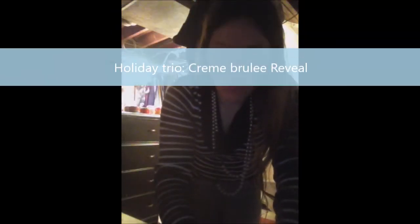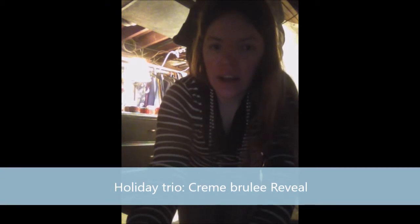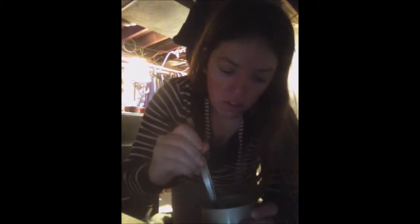Hi guys, I'm going to do a quick reveal for tin number two of the Holiday 2015 Jewel Scent. This one is Creme Boule and it smells amazing.